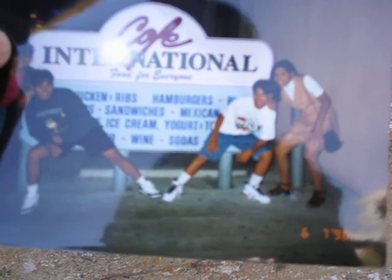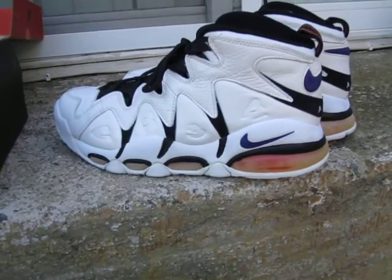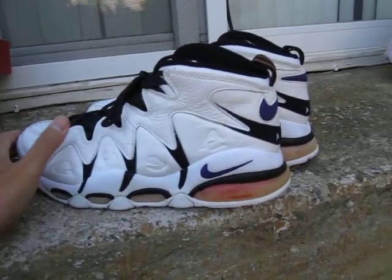That's me and my cousins, and that's me rocking them when I was 15. Thirteen years later, here they are. I heard they're coming out later this year.